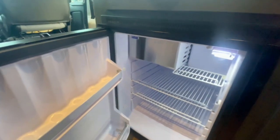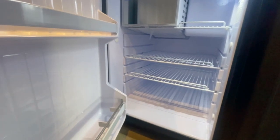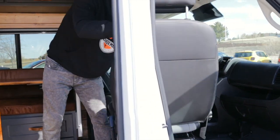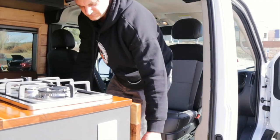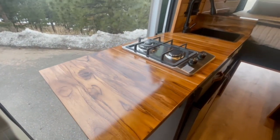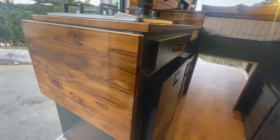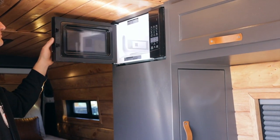Our Vandemic package includes a big 3.0 cubic foot Isotherm Cruise 85 refrigerator. Swivel seats, we feel, are an important piece to van life as it really opens up the space, but also creates additional seating in the back of the van — happens to be one of my favorite places to sit. The 16-inch flip-up gives some extra counter space while cooking on your two-burner propane stove. Our client opted to add a microwave, which is a 900-watt microwave, perfect for van life.